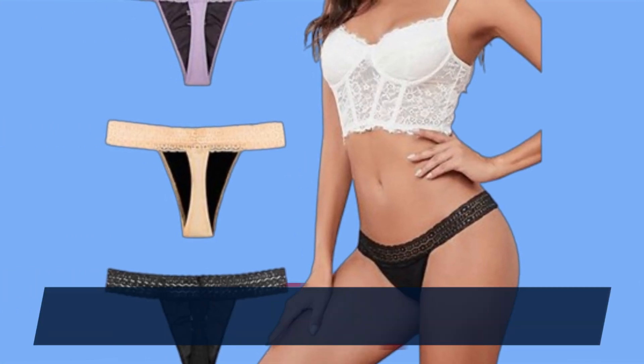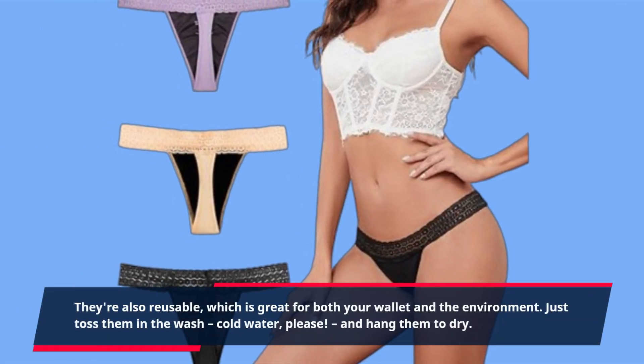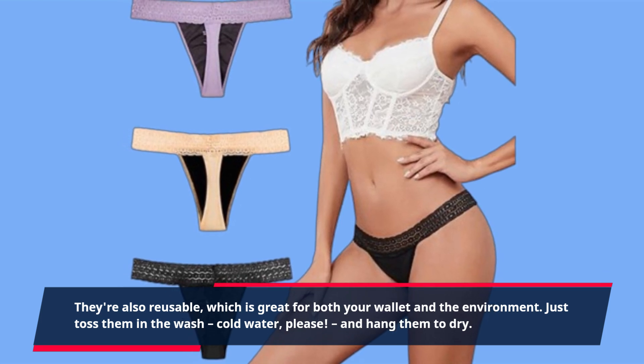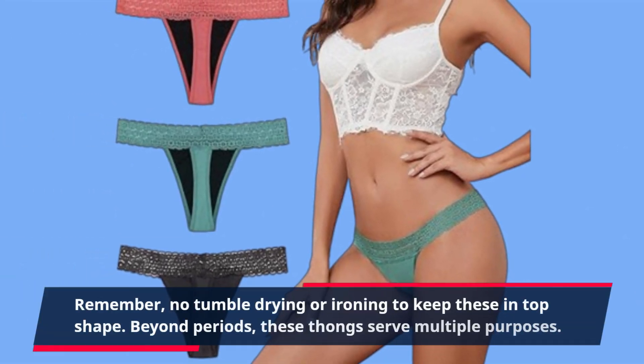They're also reusable, which is great for both your wallet and the environment. Just toss them in the wash — cold water, please — and hang them to dry. Remember, no tumble drying or ironing to keep these in top shape.